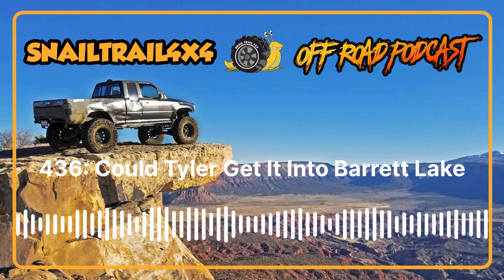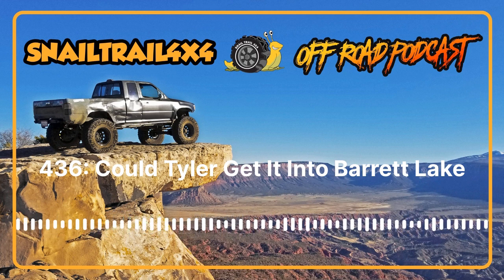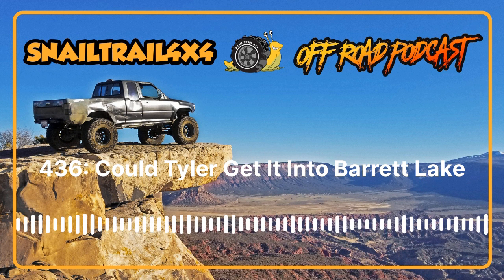Do you want to put a Super Duty axle under a ForeRunner or an FJ80 axle under a mini truck? At Four Wheel Underground they've designed and engineered the fitment, durability, predictability, and drivability for just about any axle you want to put under a Toyota off-road vehicle. Start your adventure with their suspension builder page at fourwheelunderground.com.